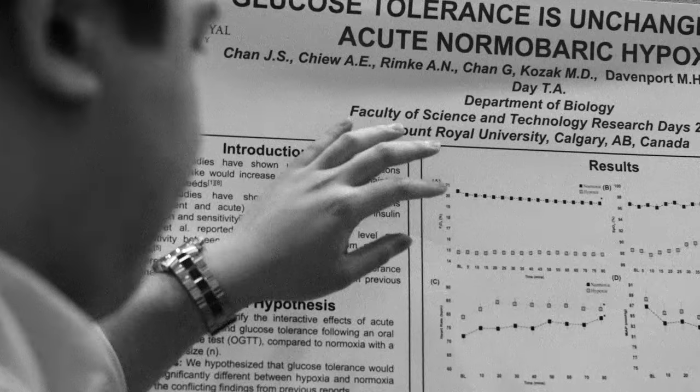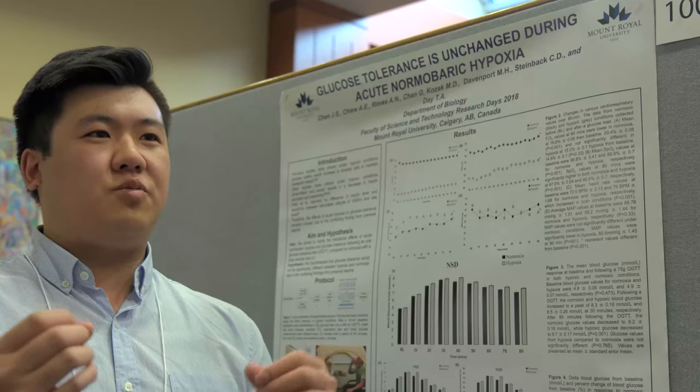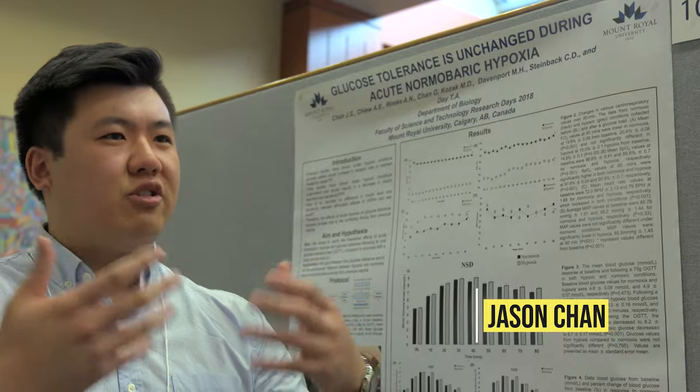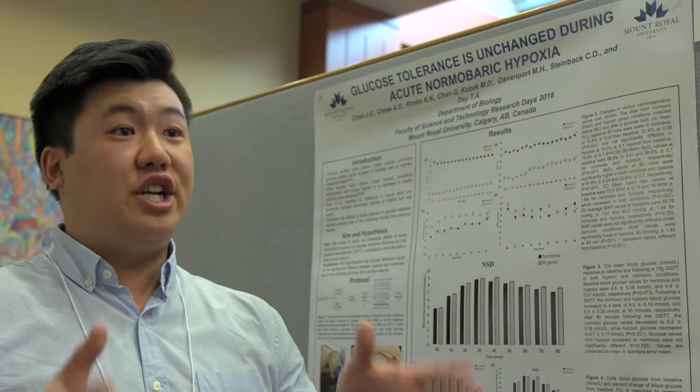My name is Jason, and this project basically looks at glucose tolerance, which is the ability to break blood sugar back down after we eat or drink something sugary under lower oxygen conditions.